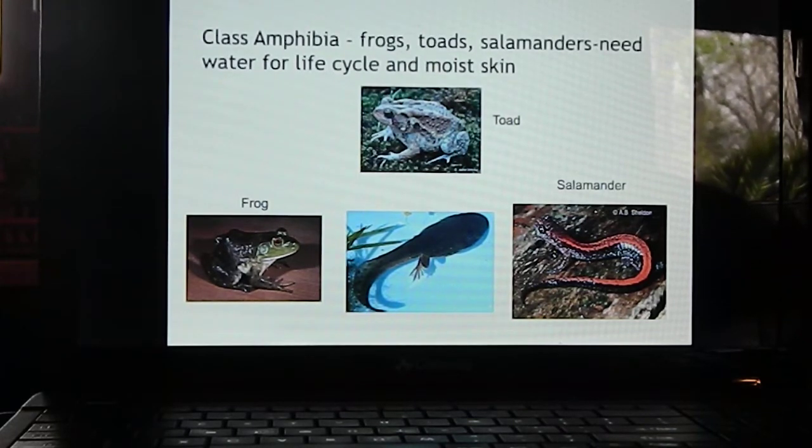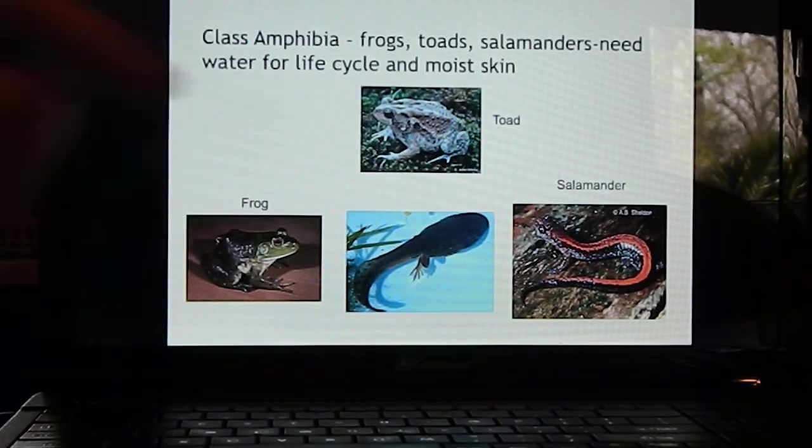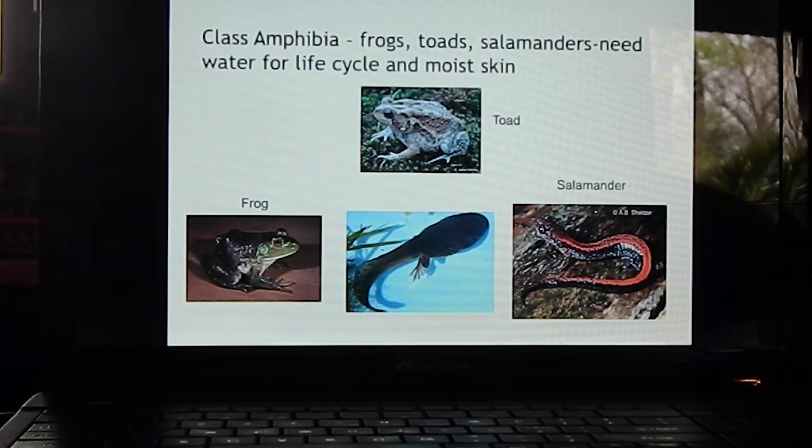Class Amphibia includes frogs, toads, and salamanders. Amphibians lay their eggs in water and their larvae will live in water for a certain amount of time; adults will either emerge from or stay in the water. Their life cycle requires water to be complete. They have moist skin. Some have lungs, some have gills, and some salamanders actually absorb oxygen through their moist skin.